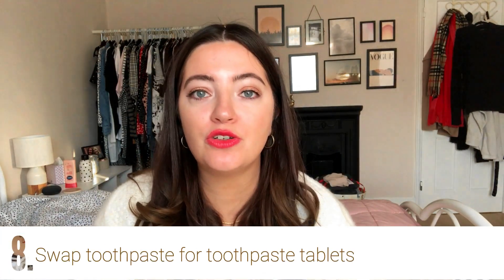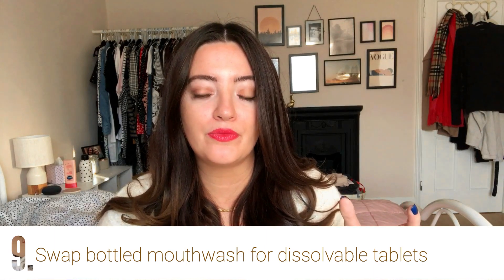You could also swap your toothpaste — which nine times out of ten comes in plastic packaging — for toothpaste tablets. They're little tablets that you chew and they get a bit foamy in your mouth and then you brush. I really want to try some of these, I haven't yet. In a similar vein, you can also get dissolvable mouthwash tablets — you could swap your plastic mouthwash bottle for these tablets, which you just put in water and swish around your mouth with no excess packaging.